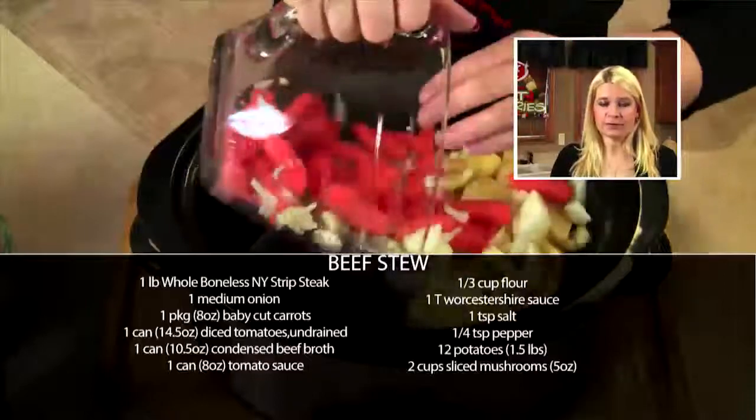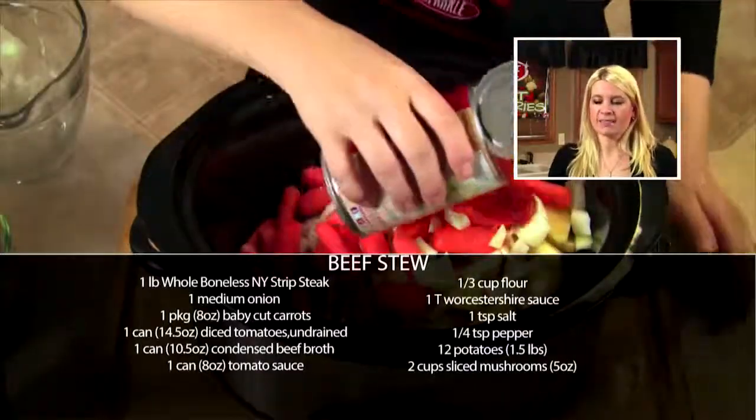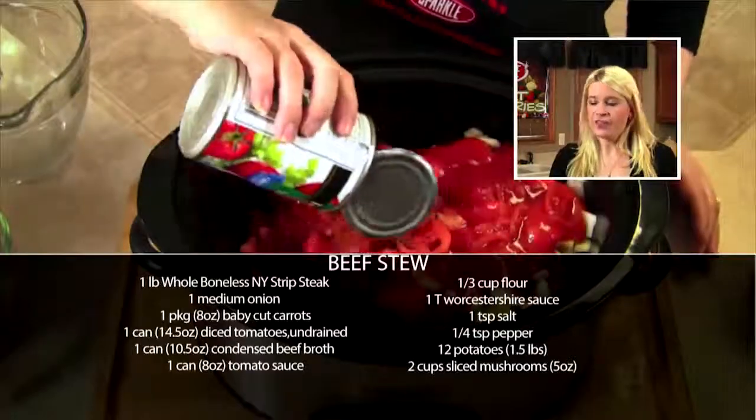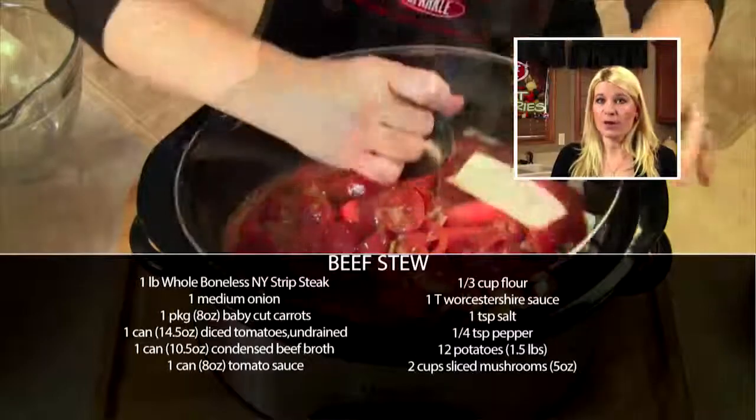Once I'm done with that, I'll add in some vegetables — some potatoes, some onions and carrots. On top of that, I'll add some tomato sauce and stewed tomatoes. Then I'll whisk together some flour and some beef broth, pour that on top, and bake it on low all day.